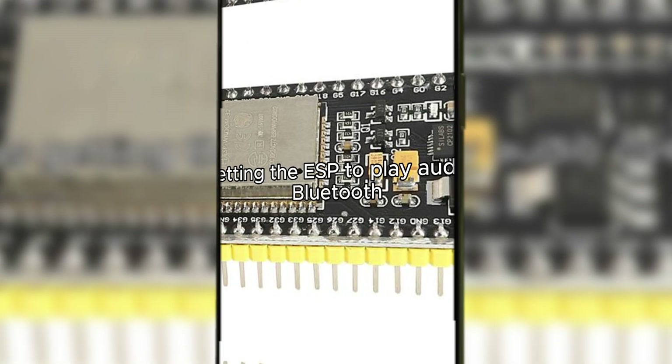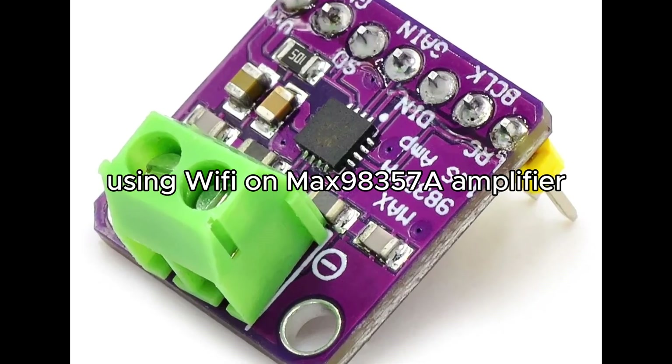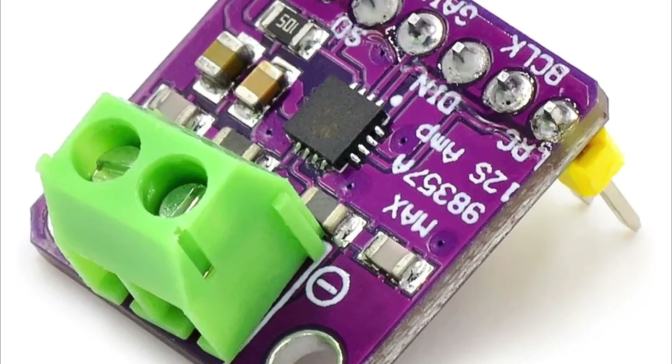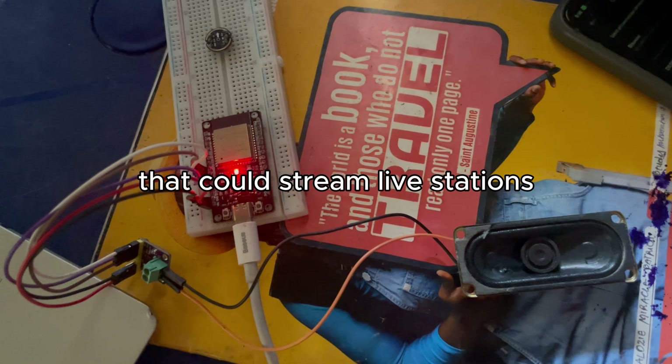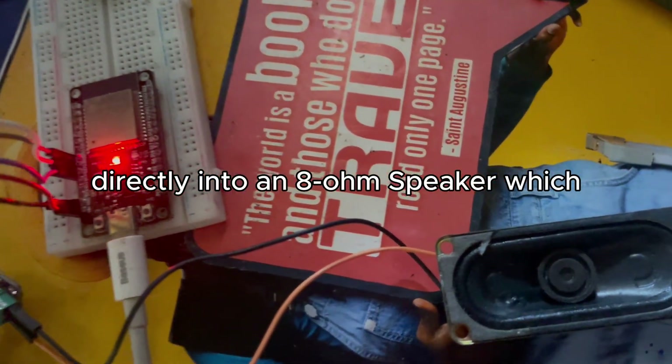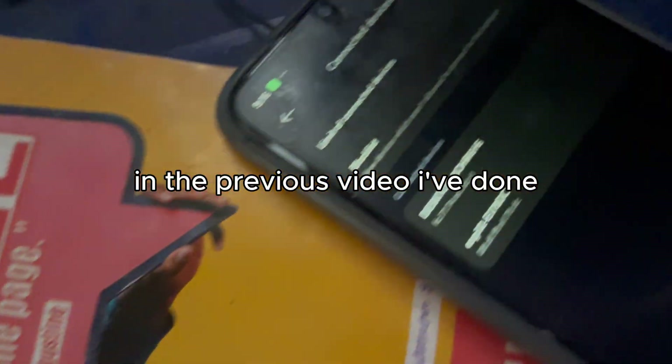My first step was getting the ESP to play audio over Bluetooth, turning it into a simple wireless speaker. Then I took it further. Using Wi-Fi and a MAX98357A amplifier, I built a TLAW internet radio that could stream live stations directly into an 8-ohm speaker, which is covered in my previous video.